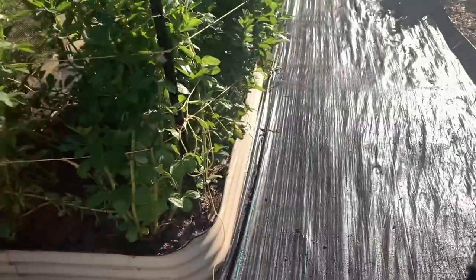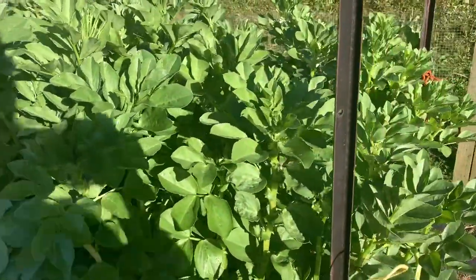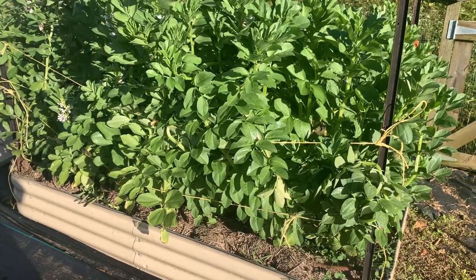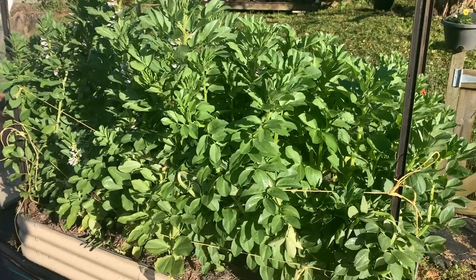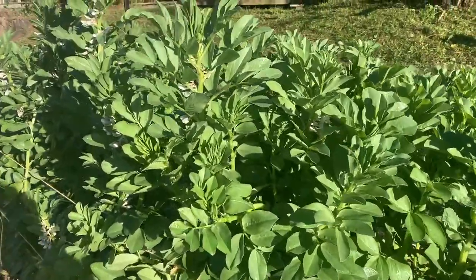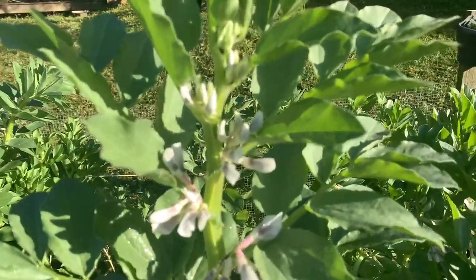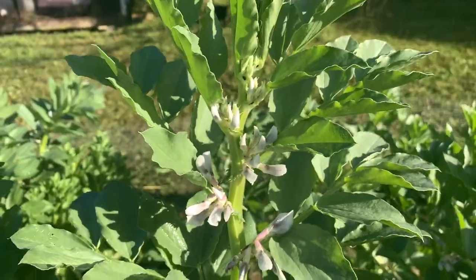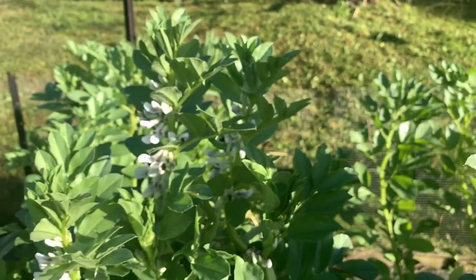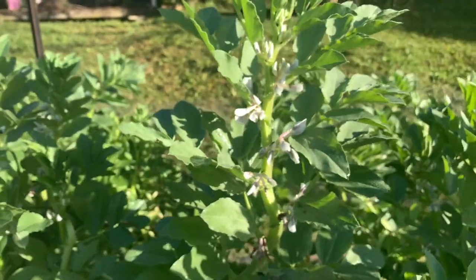Now these are the broad beans. We've had so much wind and they all started falling over because they were so tall, but I've put some stakes in and tied them up. I've never grown broad beans before so I don't know how they grow their little beans. I'm excited to see if I can actually grow them here in the subtropics - let me know if you live in the subtropics and you've had any luck with broad beans.